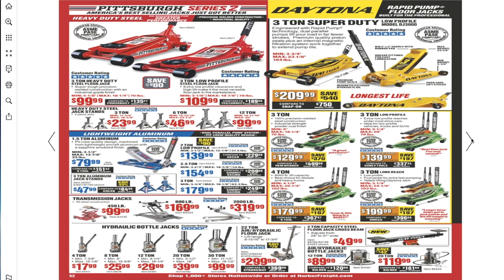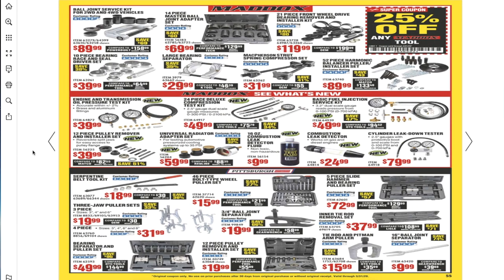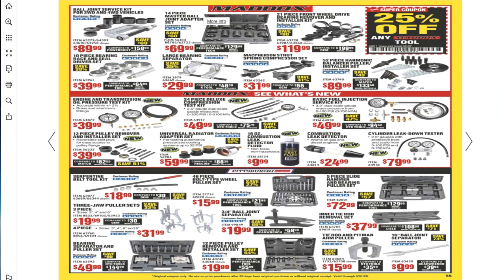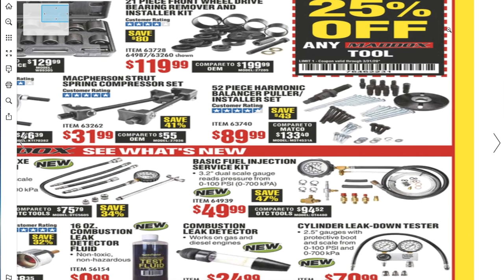It's a long book. The Daytona jacks are nice — if you can't afford those, the Pittsburgh Series 2 are great. There are some pumps for draining oil. There's 25% off any Maddox tool — coupon code 7-6-4-6-2-2-3-1.